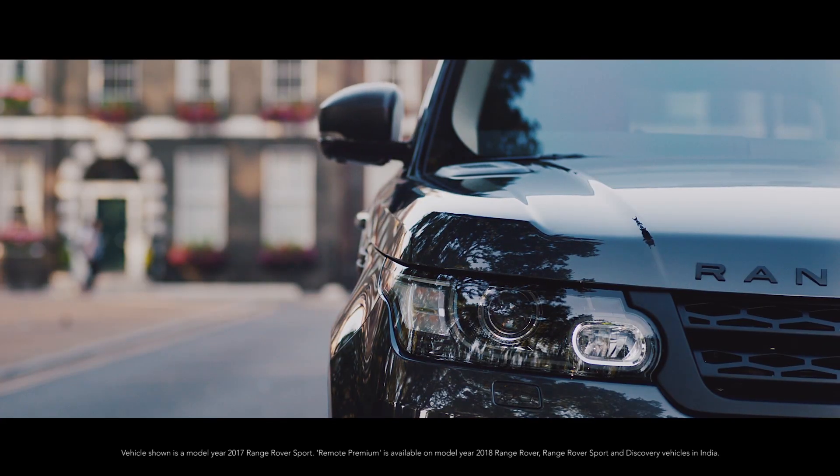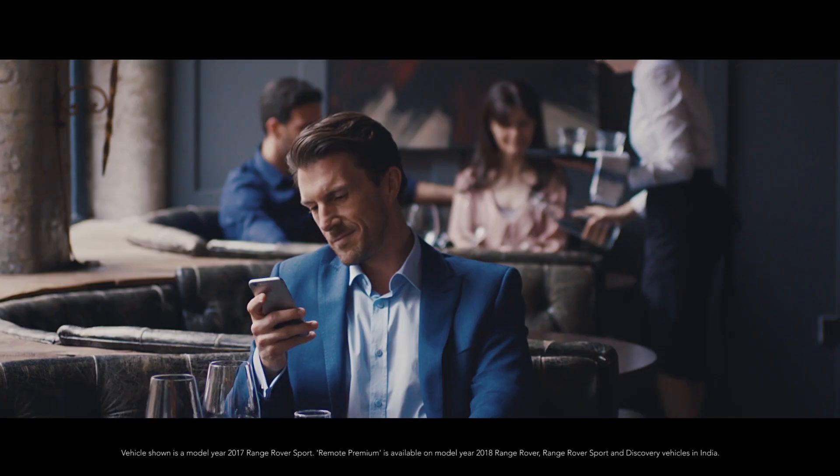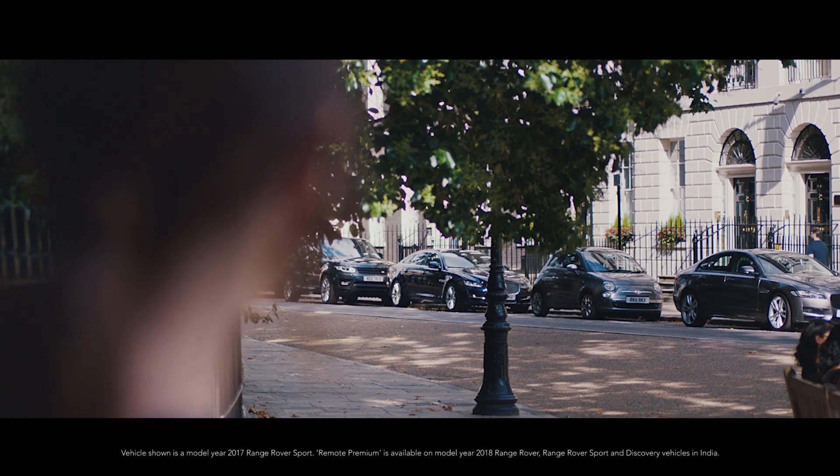Unlock or lock your car. Be notified if your vehicle alarm is sounding. Find your car in a busy car park or city street.